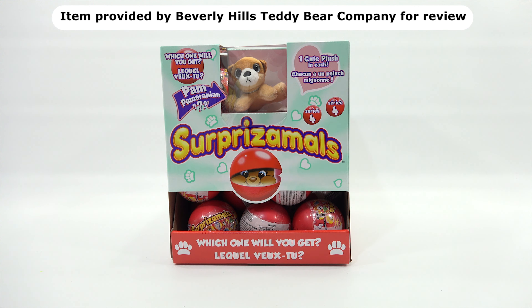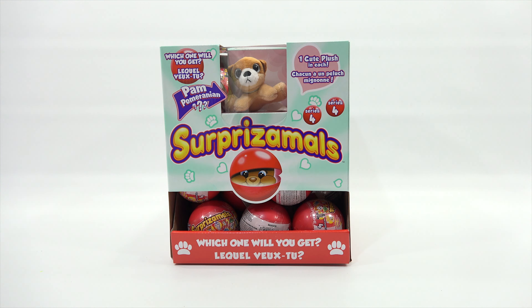You are now watching a Lucky Penny Shop product feature. Items provided by the Beverly Hills Teddy Bear Company for review. Hey, it's Lucky Penny Shop! Excited to check out Surprisamol Series 4 from the Beverly Hills Teddy Bear Company. We always get to say that when someone sends us toys and we get to check them out on video.